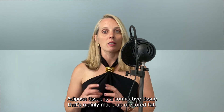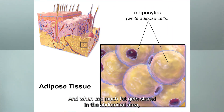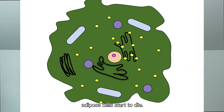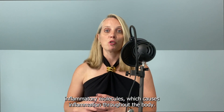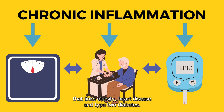Adipose tissue is a connective tissue that's mainly made up of stored fat, and when too much fat gets stored in the abdominal area, adipose cells start to die. When this happens, the immune system starts to produce inflammatory molecules, which causes inflammation throughout the body. It's this chronic inflammation that links obesity, heart disease, and type 2 diabetes.